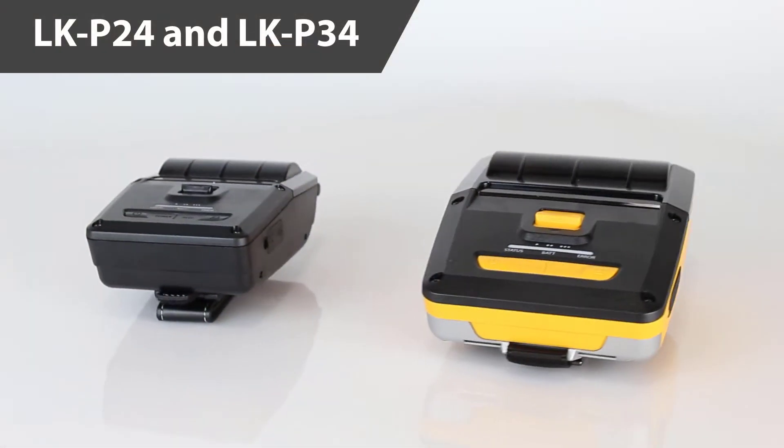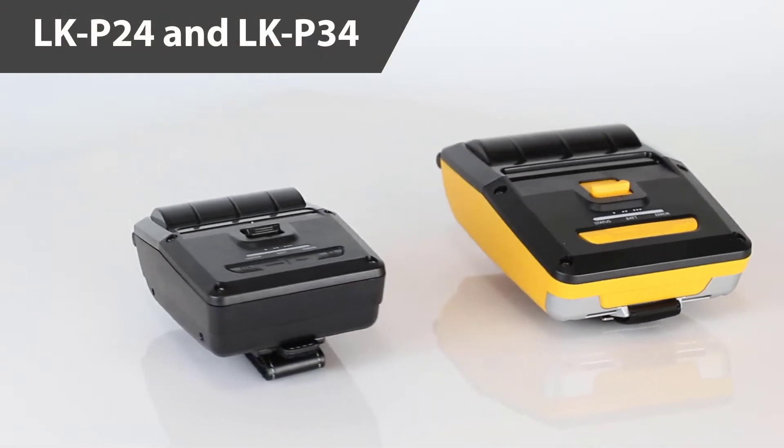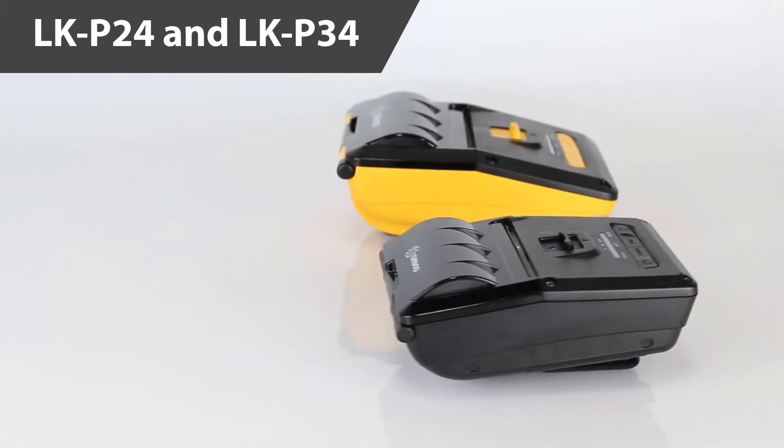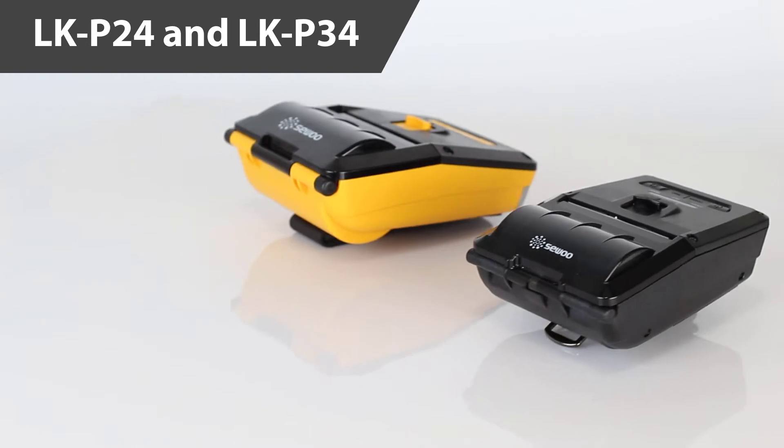Seibu has you covered, introducing the new mobile printing line — the LKP24 and LKP34 mobile receipt printers. Available in 2- and 3-inch paper widths, our mobile printers bring some significant advantages to today's market, making them the appropriate solution for your mobile printing needs.